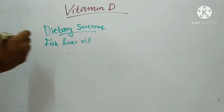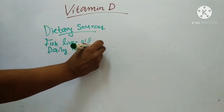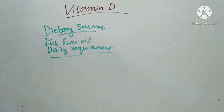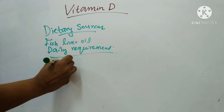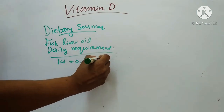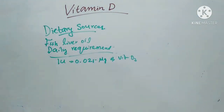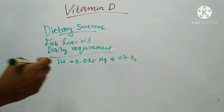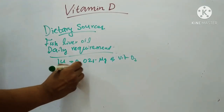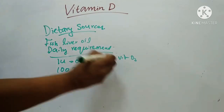Next we will see the daily requirement. 1 IU equals 0.025 µg of vitamin D3. About 100 IU or 2.5 µg of vitamin D3 is the daily requirement in adults.